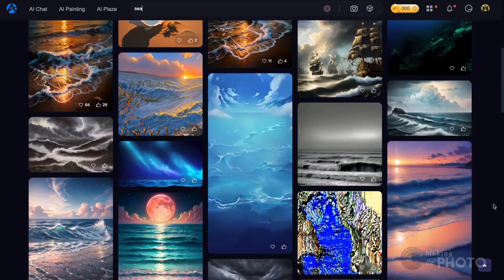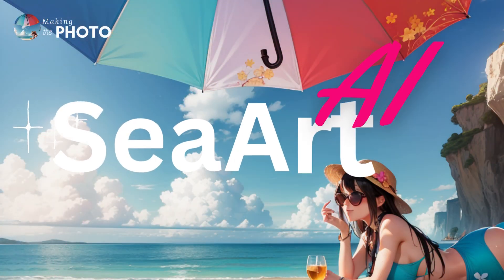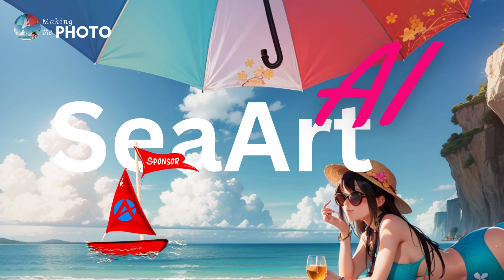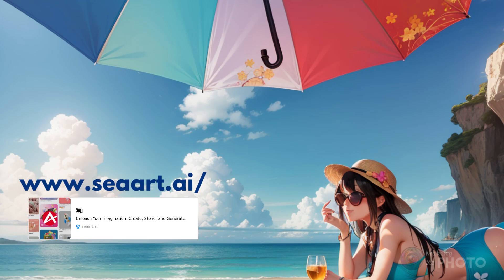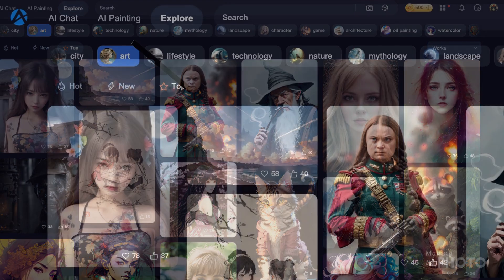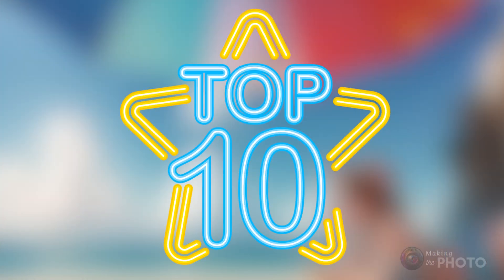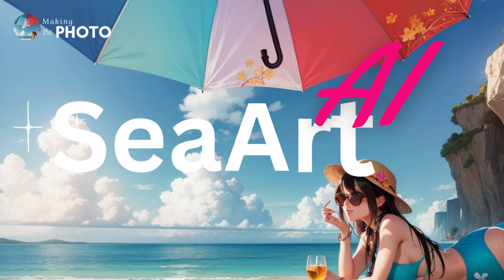Today we're diving into the vast ocean of AI art generators, searching for a standout pearl — and I may have just found one for you: Seaart. Seaart AI is not just creating a splash; the team at Seaart is also sponsoring today's video. Click the link in the description below to register and welcome to Seaart AI. In today's video, I'll show you the top 10 things that really make Seaart sparkle, and trust me, you don't want to miss what's at number 8.